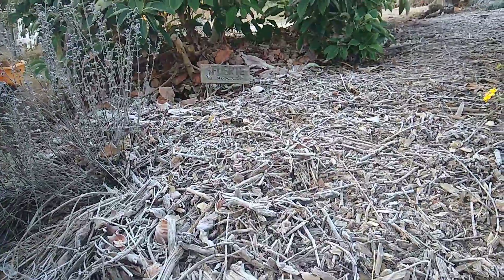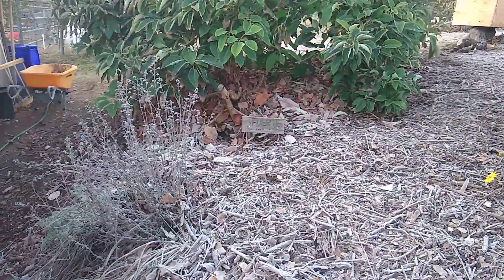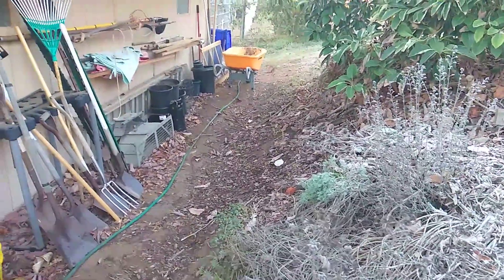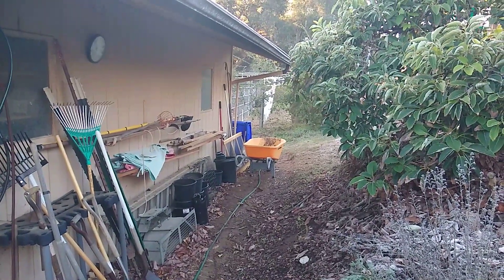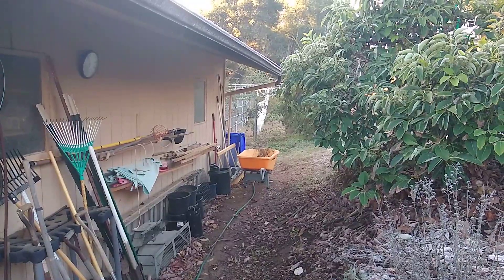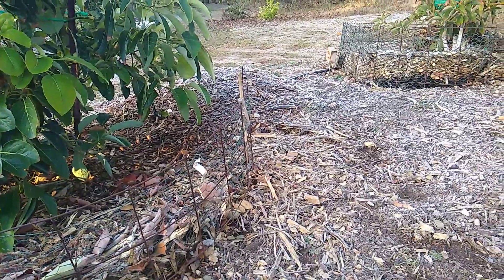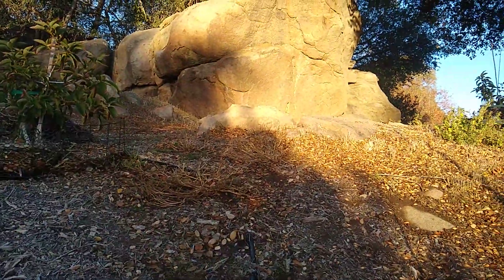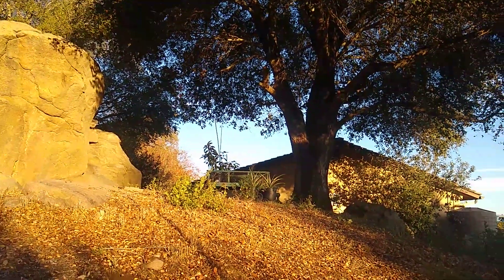There's lots of frost out in the open usually, whereas under an overhang of any sort the frost disappears. It could be the overhang of a roof, or it could be a natural overhang. Here's frost out in the open, and then under the canopy of a big oak tree there's no frost.